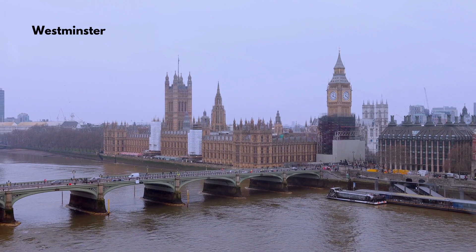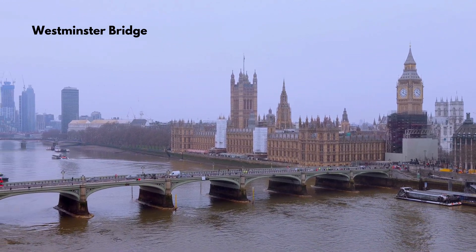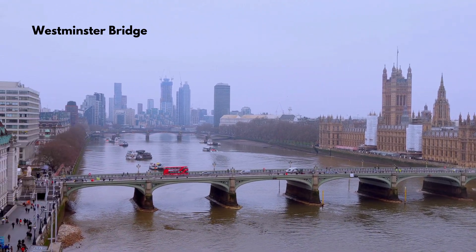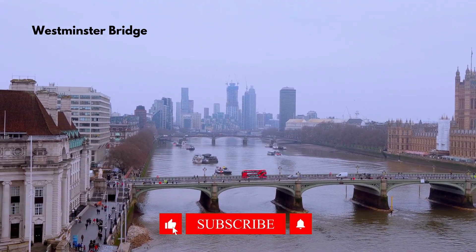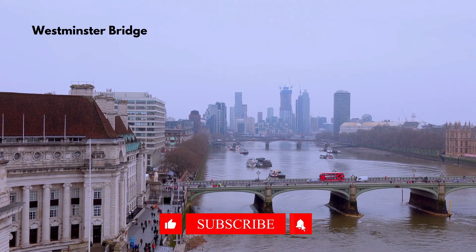Thank you for embarking on this visual journey through London with us. For more travel inspiration and deals around the globe, check the video description and subscribe to Travel Tales. Until next time, keep exploring and creating unforgettable memories on your travels.